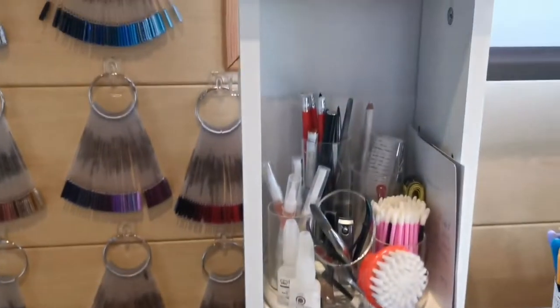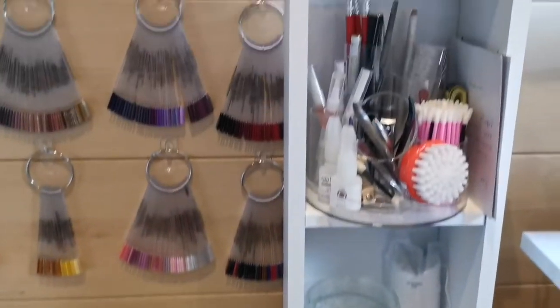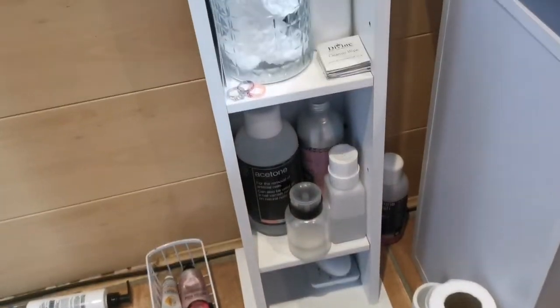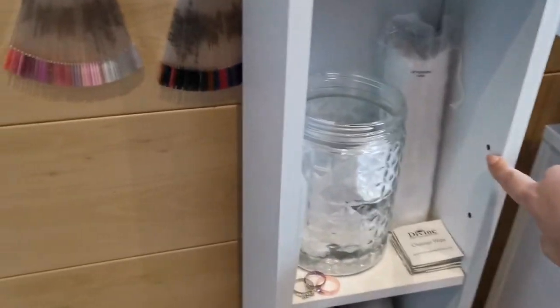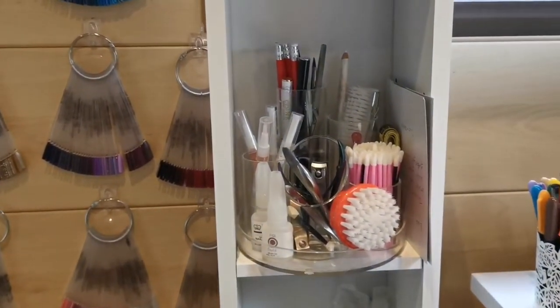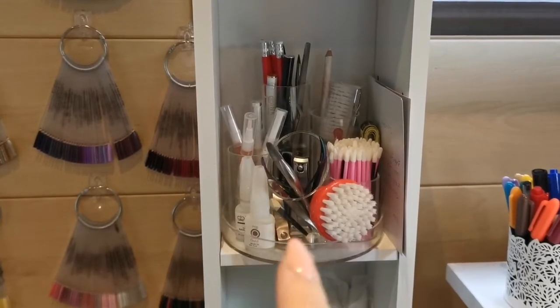I have this CD stand which is from Argos. It's quite long and has quite a lot of space in it. At the bottom I've just got my card machine. There are a lot more holes in this to be able to have more shelves, but I wanted quite large ones to fit everything I wanted in. On the top shelf I just have everything I use quite often — like pens, pencils, gel brushes, cuticle oils, and glues.